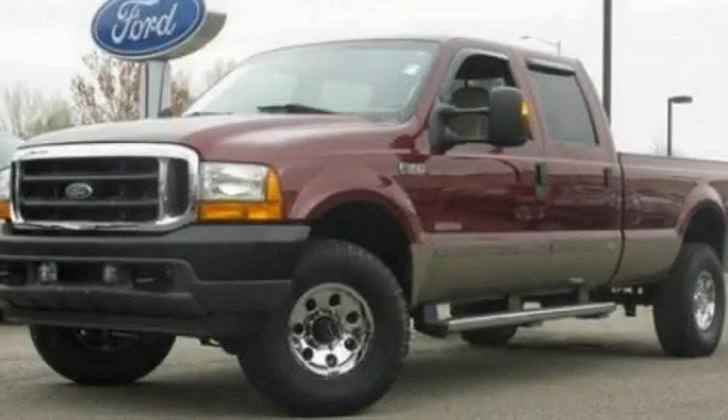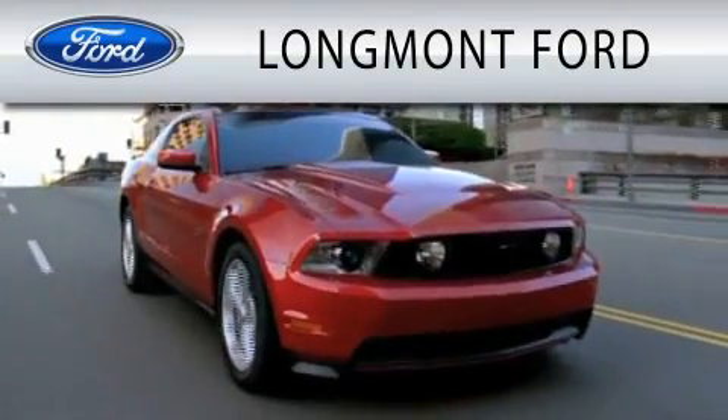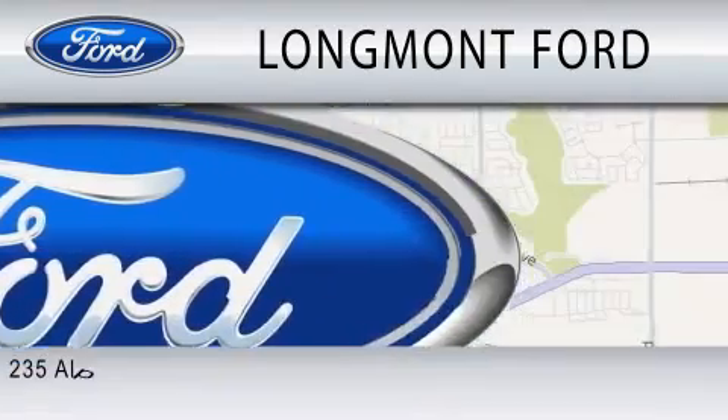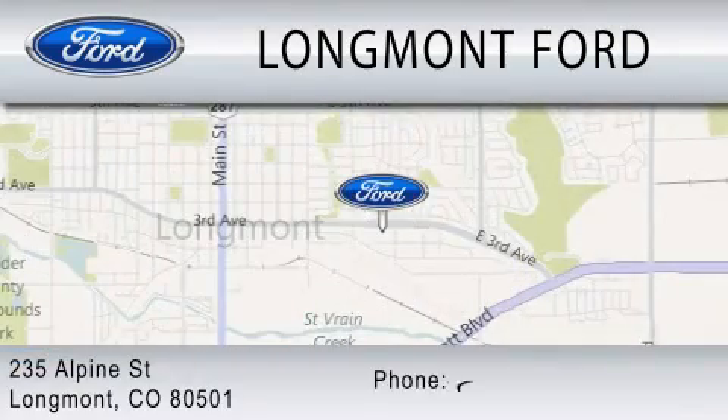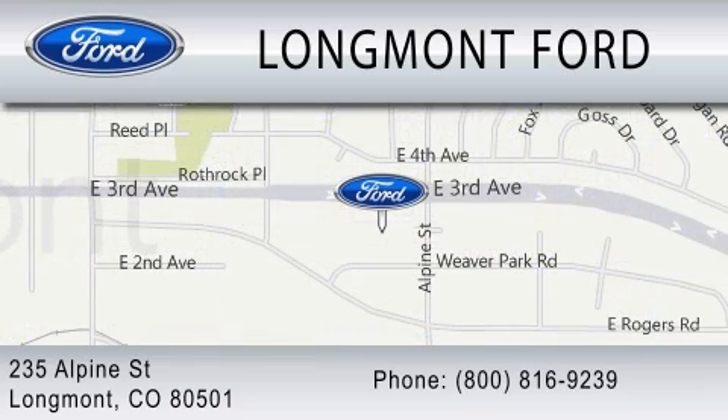Contact us today and schedule your opportunity to see this vehicle in person. Longmont Ford is dedicated to doing everything possible to ensure that the experience you have selecting your next vehicle is as pleasant as possible. We're located at 235 Alpine Street in Longmont. We'll see you next time.